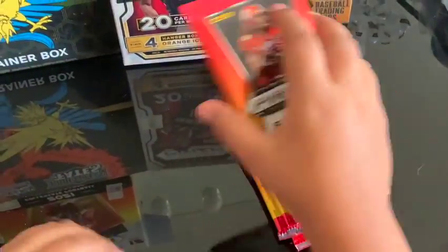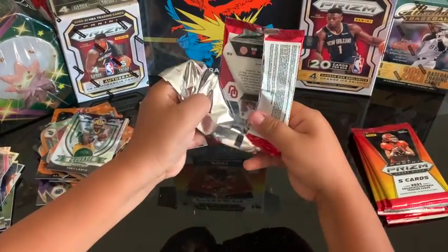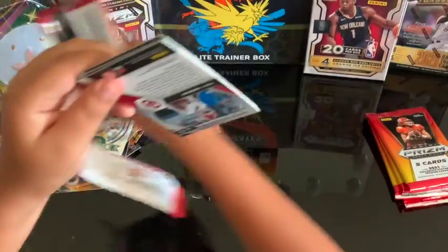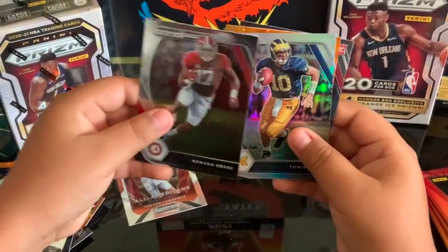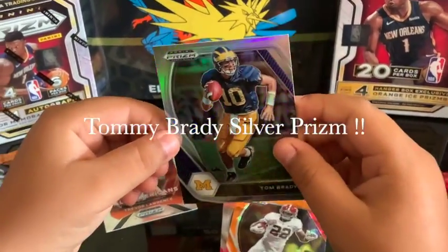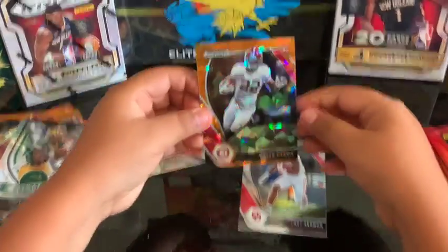Pack number nine! Baker Mayfield. Kyler and Drake — oh, come on now! I like it. Najee Harris and Trey Lance.